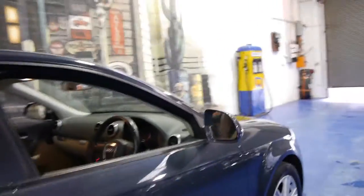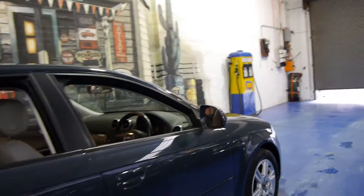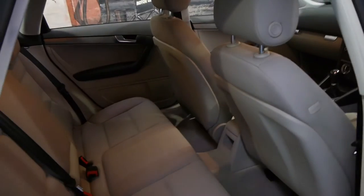The 2009 model looks significantly newer than the 2007 and the 2008 model. They updated things like the wheels, the lights, the interior in some places, the cluster where the speedometer is and all that kind of thing.